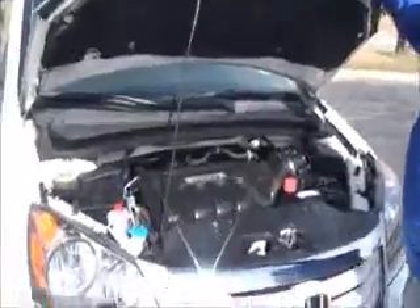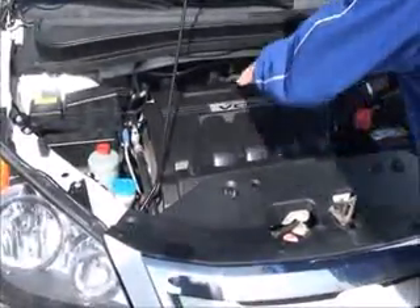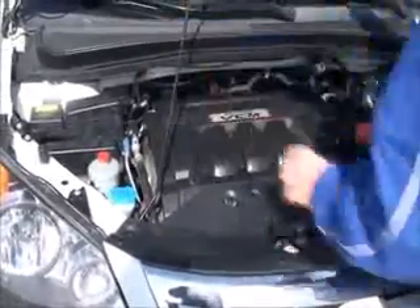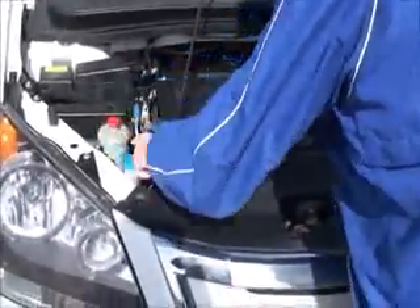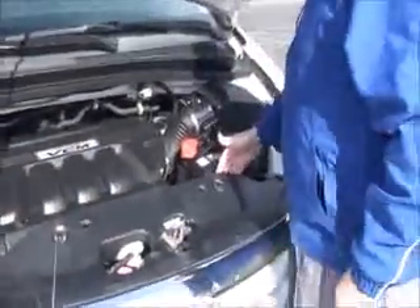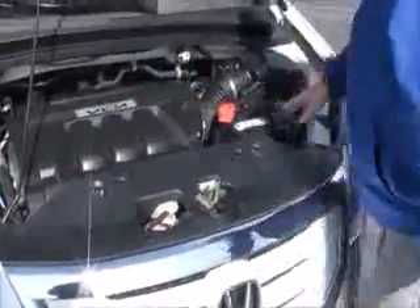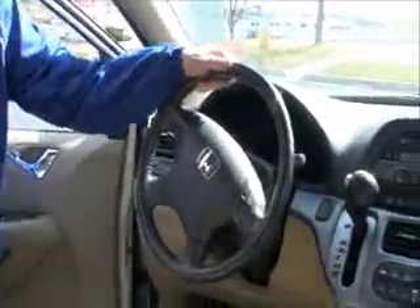Under the hood we have the 3.5L i-VTEC six-cylinder motor with variable cylinder management — it'll shut off up to half the cylinders at cruising speeds to help save on fuel. Odyssey is front-wheel drive with a centrally located fuse box, clear reservoirs for power steering, washer fluid, engine coolant, and power brakes, an insulated dipstick for oil check and fill, maintenance-free battery, and easy access to the air filter.